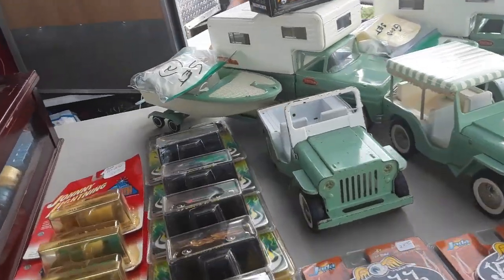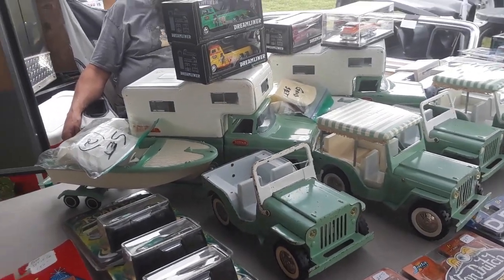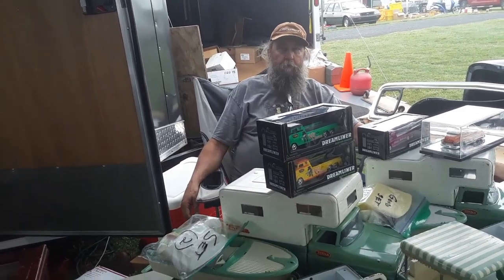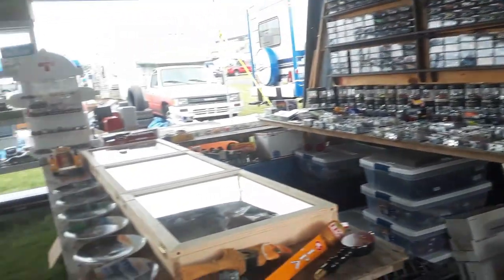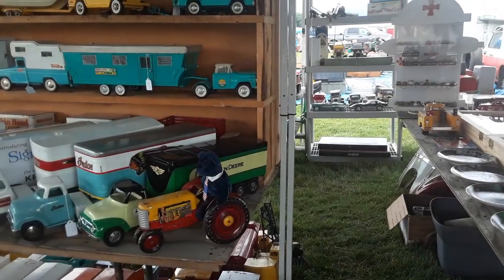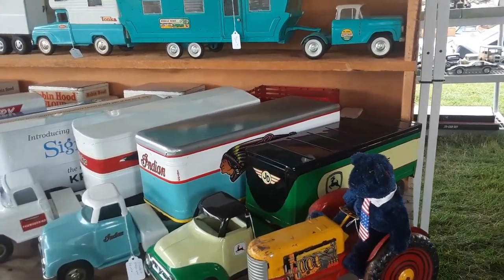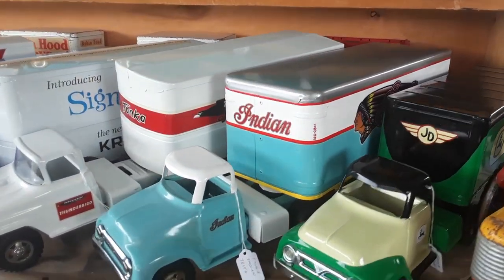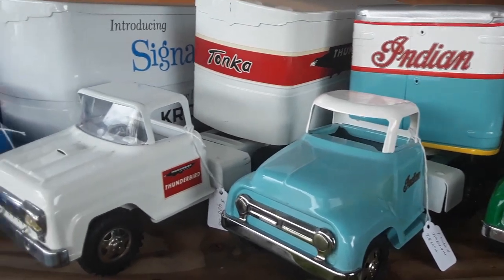He's got both new and used and vintage. I love your Tonka. Did you restore all the Tonka yourself? I do some of them. Beautiful job. I love it. This is just a sample of what he's got here. Look at these trucks.